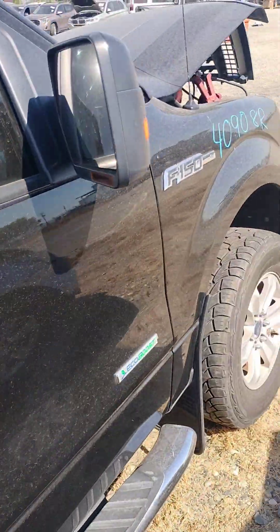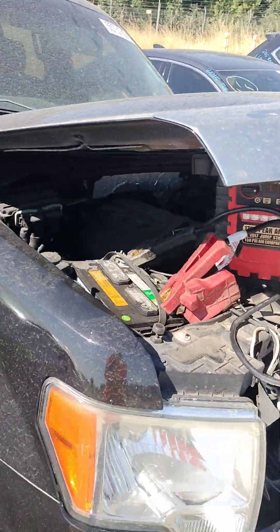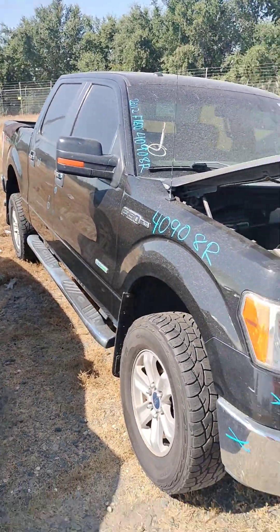This is stock number 40908R, a 2012 Ford F-150. It does have a key and it does start.